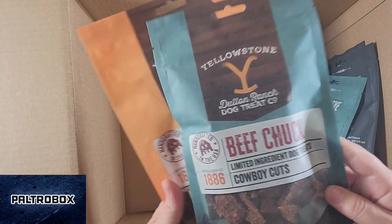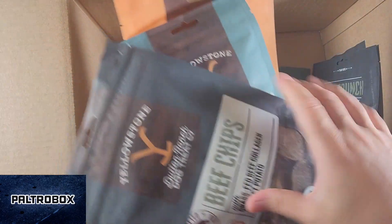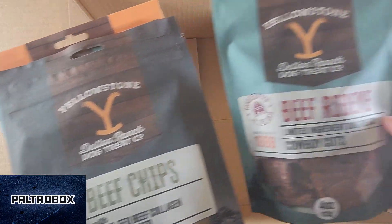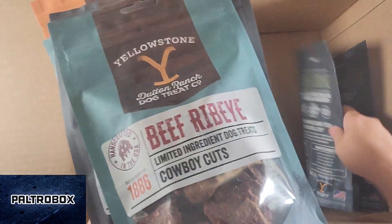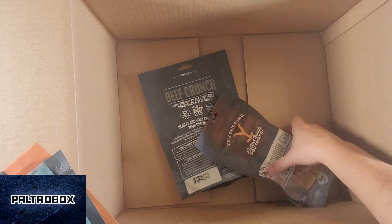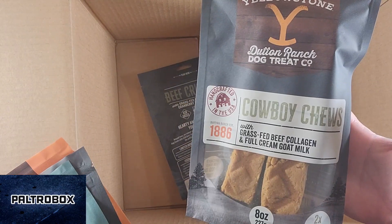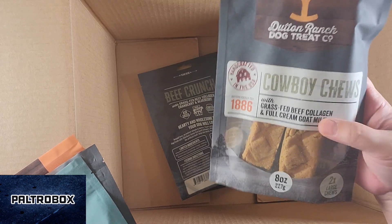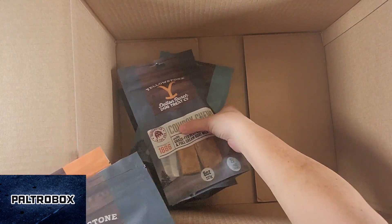No additives, fillers, or preservatives. Beef chuck, beef chips. Cowboy cuts. This is grass-fed beef collagen, cranberry and blueberry.